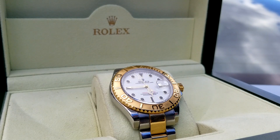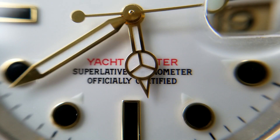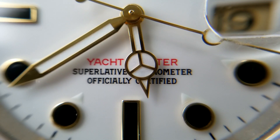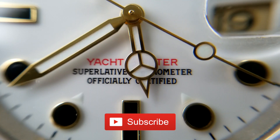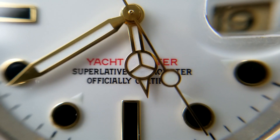After having the Yachtmaster II for almost a year, going back to the 40 millimeter was definitely a treat. The smaller size is definitely something I would wear more often now that I know what owning a 44 millimeter watch feels like. If you have any questions, please feel free to leave a comment below and I'll try to get back to you as soon as possible. If you enjoyed the video, please give it a like and subscribe to my YouTube channel so you don't miss any of my upcoming videos.